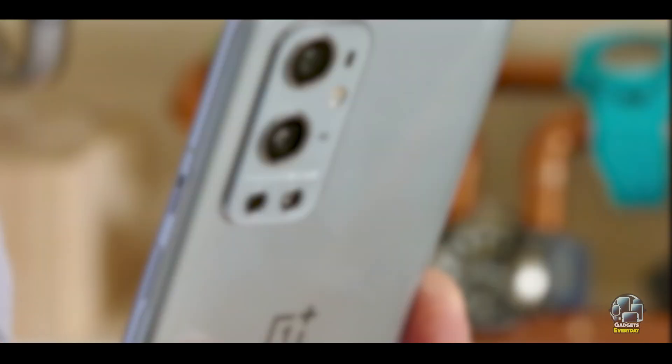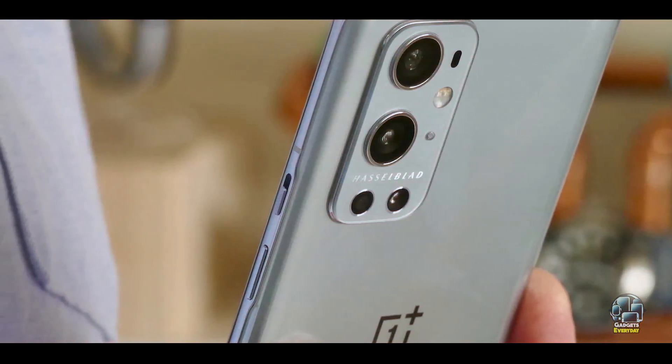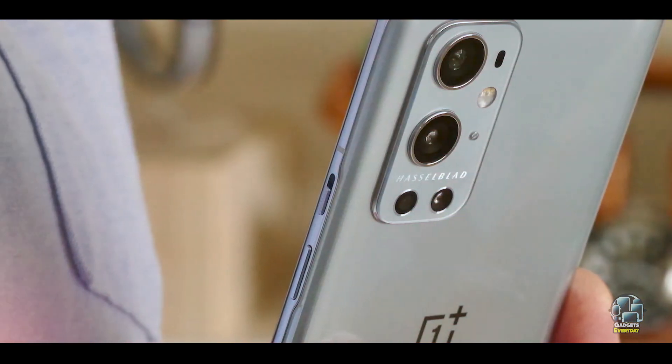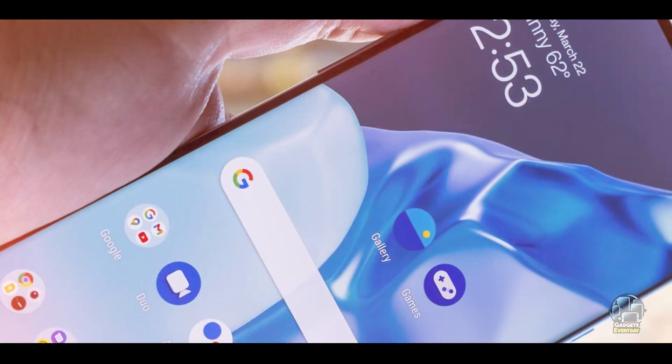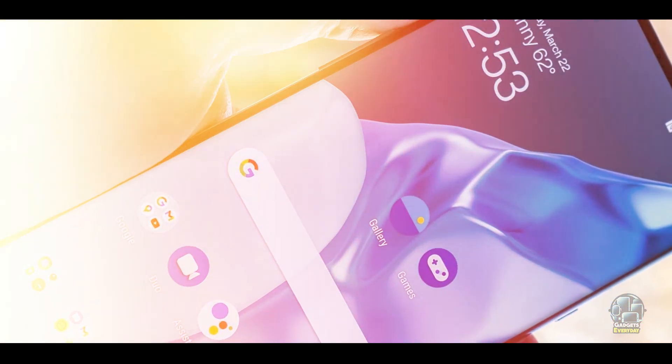The phone features a Gorilla Glass Victus front and back with an aluminum frame for added sturdiness. It also has an IP68 rating for water and dust resistance, enhancing its durability in various conditions.